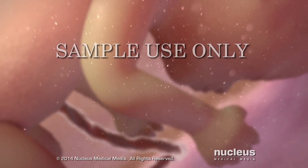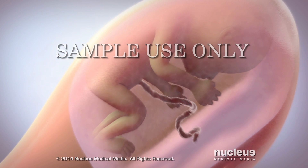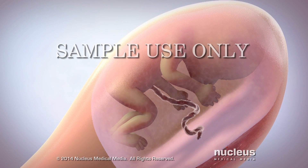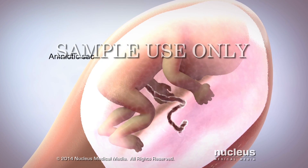The fetus floats in a watery substance called amniotic fluid. Surrounding both the fetus and amniotic fluid is a thin membrane called the amniotic sac.